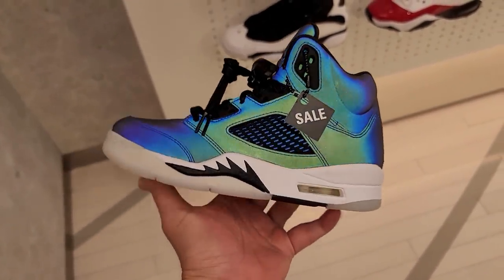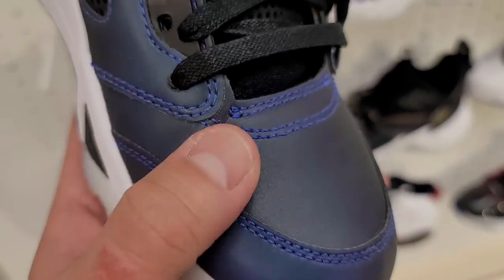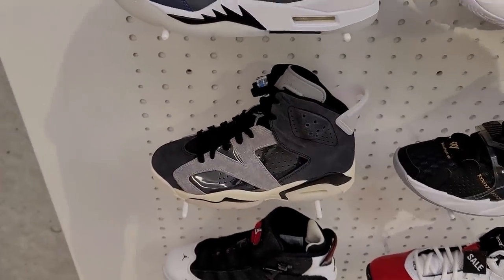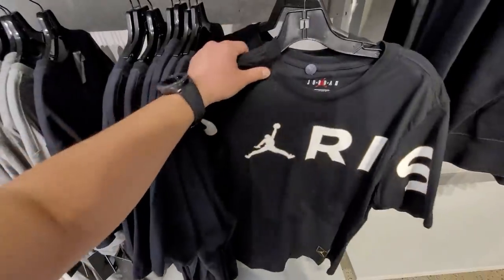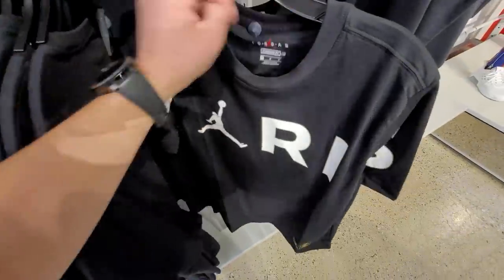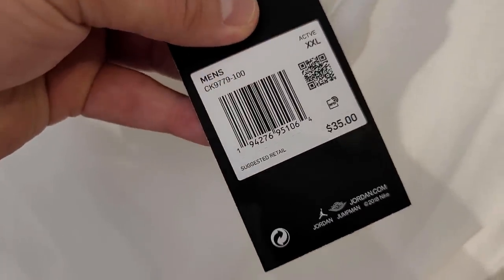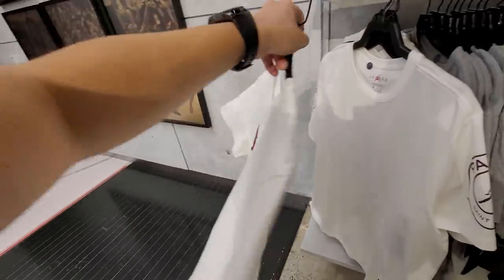Those of you who don't know, this does have 3M all throughout the upper — it has a really interesting look especially with the lights on. Even with the lights out these are pretty dope. I'm just curious how it creases because 3M material creases like crazy. Got PSG gear — not necessarily a sale but I just like PSG gear. I ain't gonna pay full prices though, I'm too cheap. I definitely don't pay 40 dollars for a T-shirt but it is super dope — matches the PSG 4s.